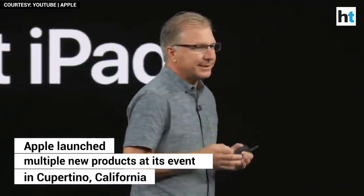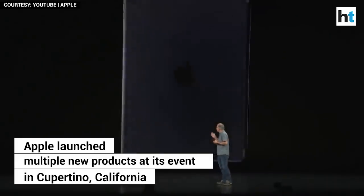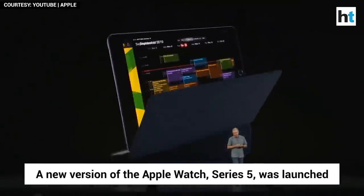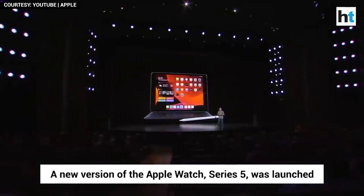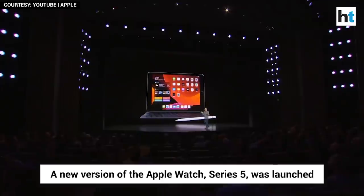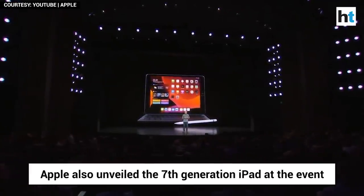We're replacing the sixth generation iPad with this — the new seventh generation iPad. This is a big upgrade with some great new features, and it's designed to make the most out of iPadOS.